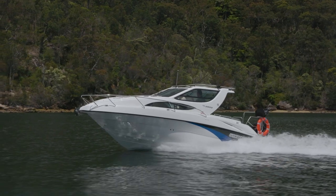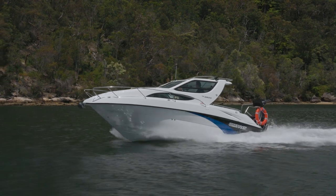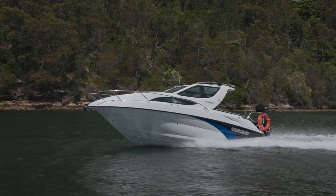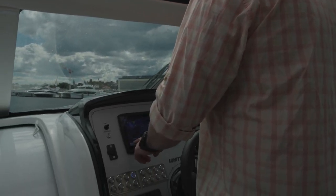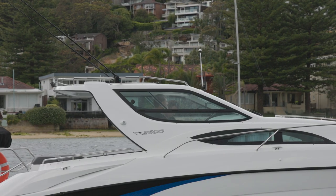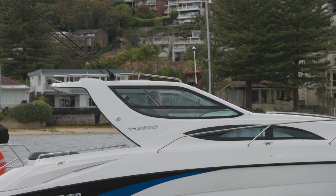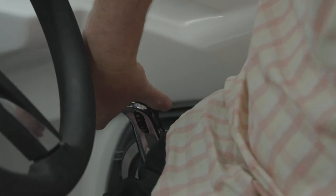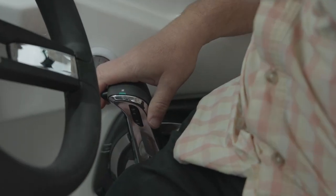The helm position on board the 2600 Cruiser sits up nice and high, giving you excellent vision all around the boat even with the sleek side windows and steeply raked front windscreen. When you are coming into a marina, you may wish to pop open the sunroof, stand up, and get a 360 degree view all around the boat while docking. The throttle is easy to reach while seated, but when you do stand up it does take a little bit more of a stretch to get a hand on it.